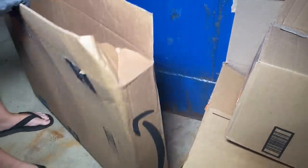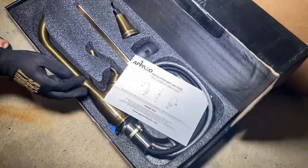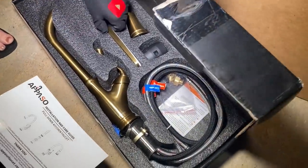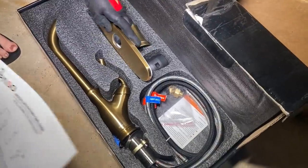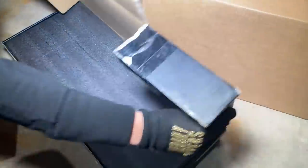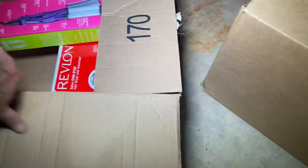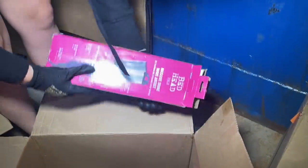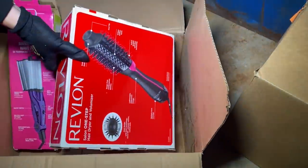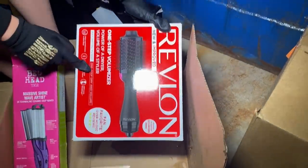This dumpster is right off the highway so we try to be a little quick. Oh, this is heavy — this is so crazy. Guys, look at this — it's gold! I don't think it's tacky actually, it's nice and really popular for some reason. That is really nice and definitely expensive. This is all stuff people returned to Kohl's. We've got a Revlon, a BedHead Massive Wave Artist, and this is the Revlon — the power of a dryer with the volume of a styler. That's really neat.